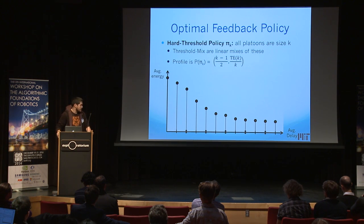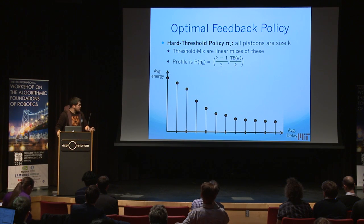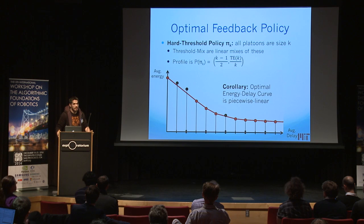This tells us how to characterize optimal feedback policies. They are mixed threshold policies, which are mixtures of hard threshold policies — as soon as the Kth person comes, you go. These have easily computed profiles: delay of (K−1)/2 and average energy of TotalEnergy(K)/K. You plot them and take the lower convex hull — that's your Pareto optimal energy-delay tradeoff curve. As a corollary, it's piecewise linear with vertices at these very predictable points.